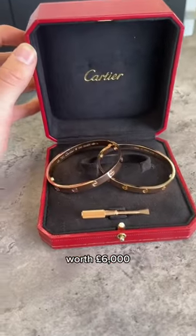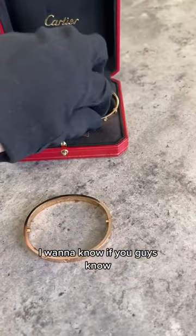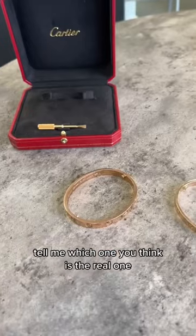In this box is a Cartier bracelet worth £6,000 and one worth £20. But before I tell you the difference, I want to know if you guys know. So let's call this one Band 1 and this one Band 2 — and in the comments section, tell me which one you think is the real one.